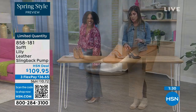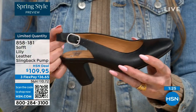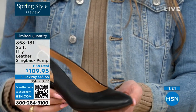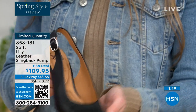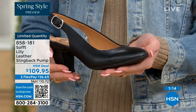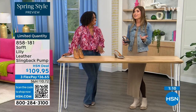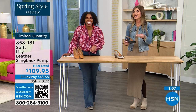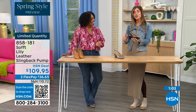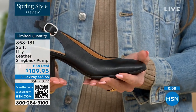Even though these slingbacks have an adjustable strap with stretch goring, they're essentially a slip-on. Once you adjust it to you, you slip right into them — you don't have to adjust the strap every single time. It's like that favorite pump you can just slip your foot right in without doing a million buckles. Once you've set it to you, you're good to go.